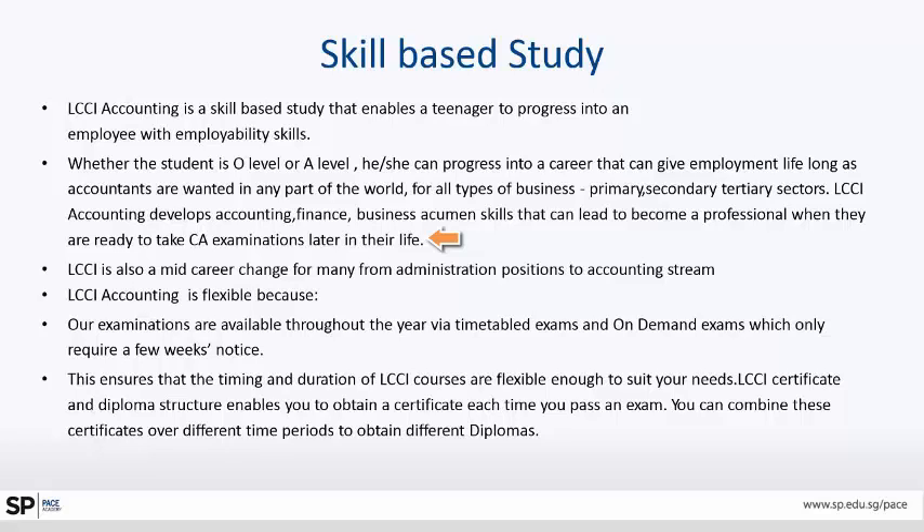LCCI accounting develops accounting, finance, and business acumen skills that can lead to becoming a professional. We know people who have graduated from LCCI to become chartered accountants when they were ready to take CA examinations later in their life. LCCI was also a mid-career change for many, moving from administration positions to the accounting stream. It's quite flexible — the examination is very flexible.